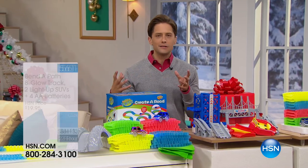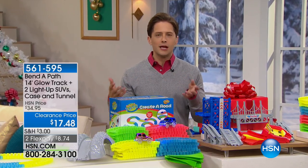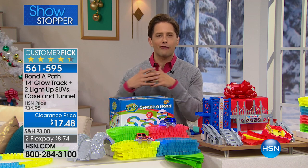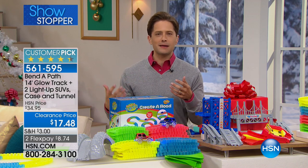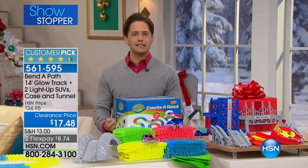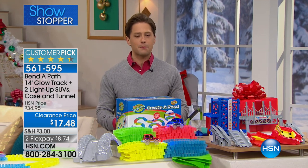So tonight, build a whole huge course. Grandparents and grandchildren, mother and daughter, everybody explores. I feel like Bend a Path is creating future civil engineers. You can feel good about giving this to your kids. You can feel good about giving this at birthdays.